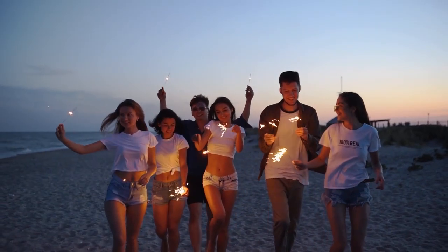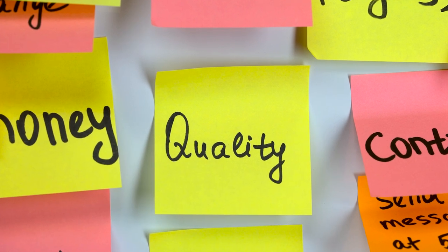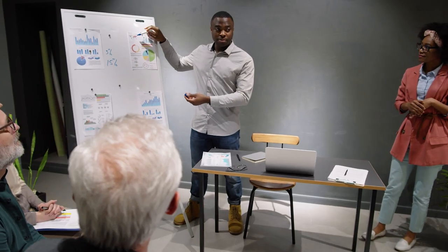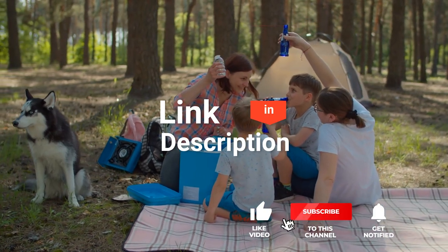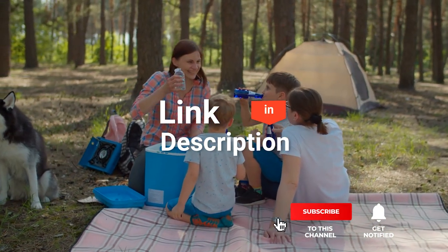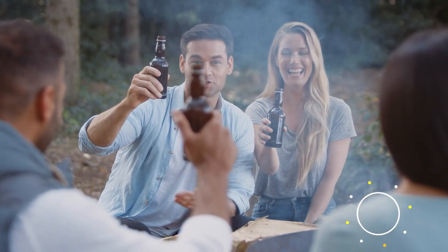As an outdoor enthusiast and mountain biker who loves testing gear, my review is based on quality features and value for money, giving you the best advice to help you pedal forward faster and further. If you'd like more information and updated pricing on the products mentioned, be sure to check out the links in the description box below. So, here are the top 5 best coolers for your camping trip.